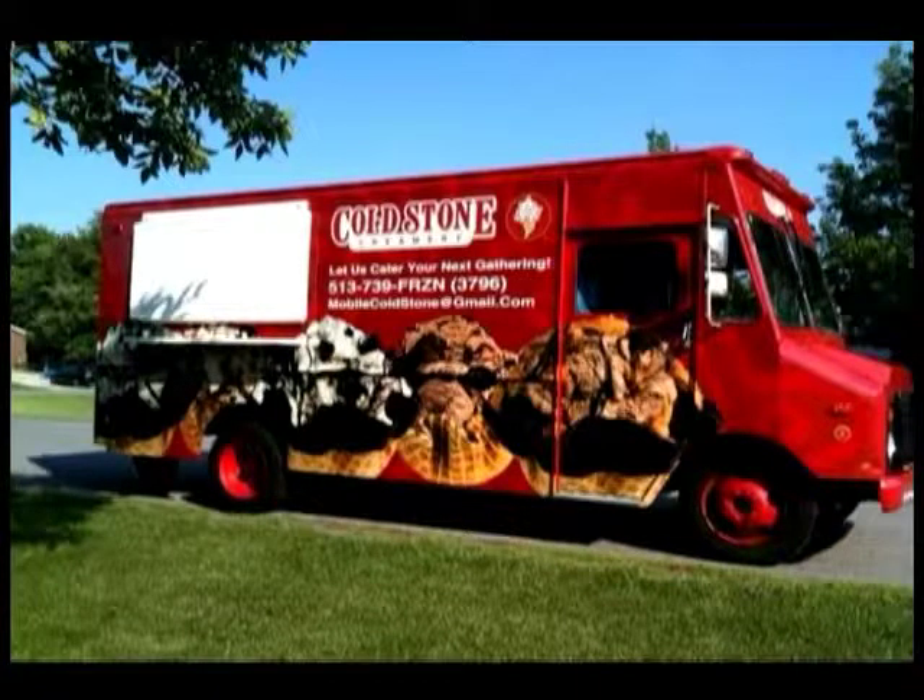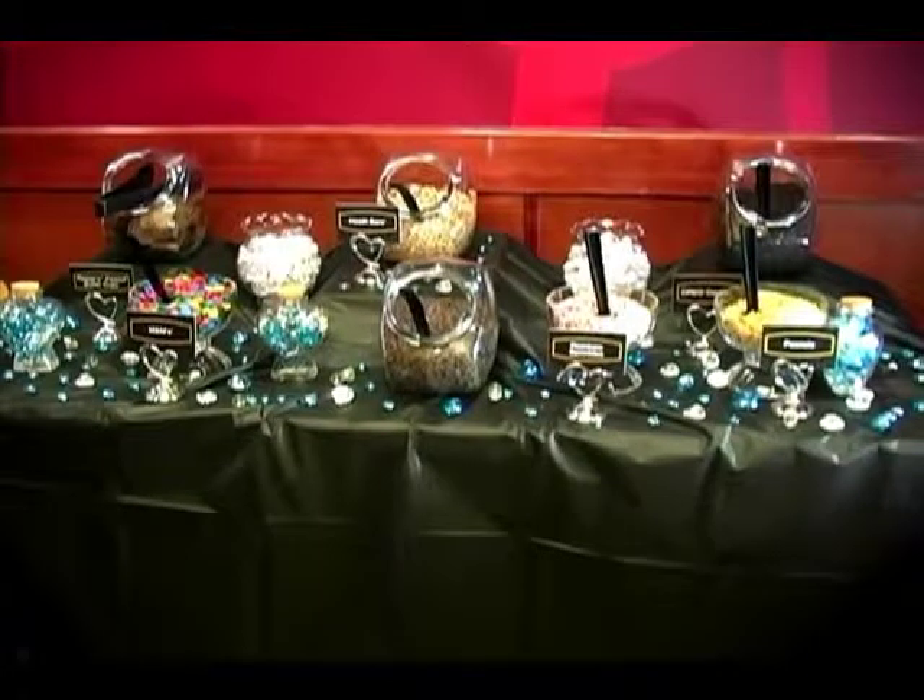We bring our mobile Cold Stone Creamery ice cream truck, and we can either serve out of that if it's an outside wedding, or we bring it in and we can serve indoors as well.